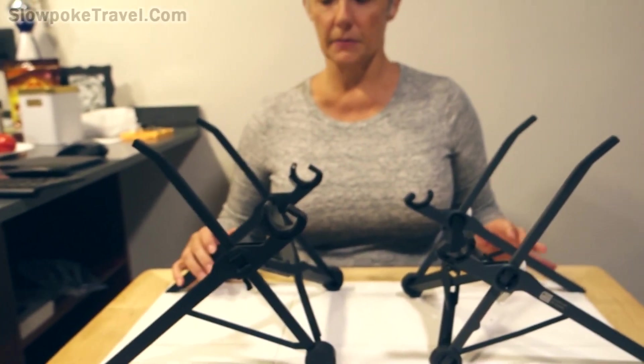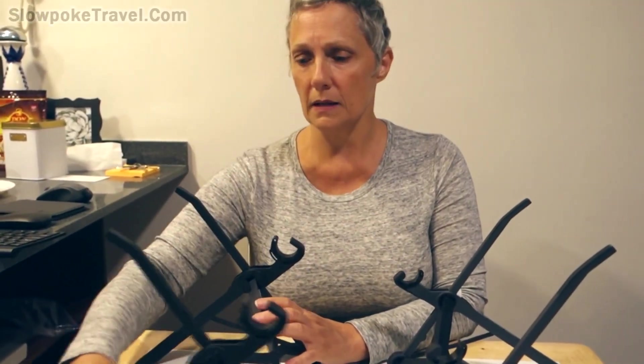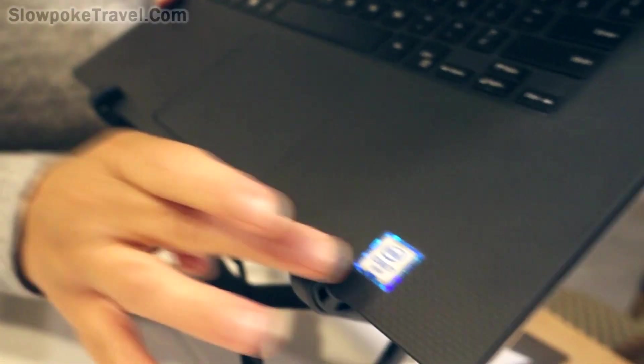Let's go ahead and put the laptops in. Although without a laptop in it the construction is a little more wobbly, you're going to have a laptop in it most of the time, and once you put the laptop in either one they're pretty sturdy. They both have rubberized stops in the front which keep the laptop from moving around once you put it in.